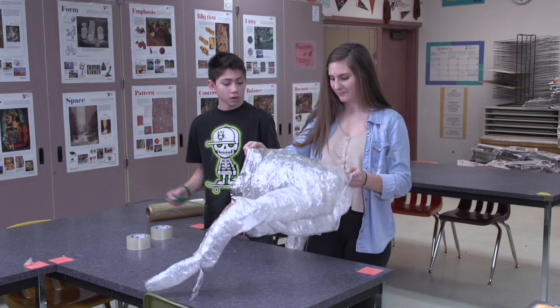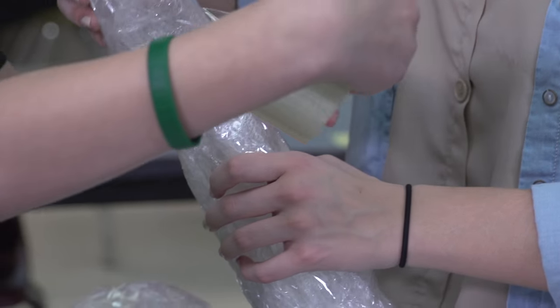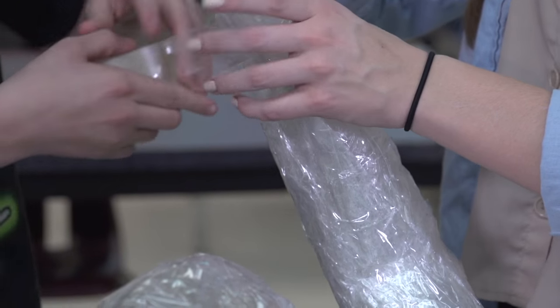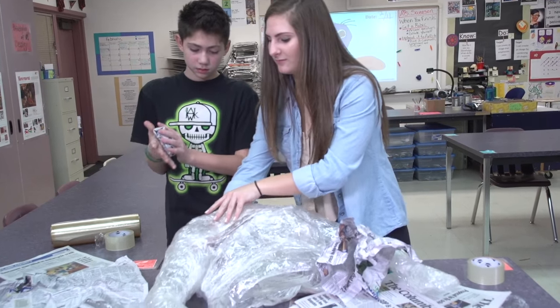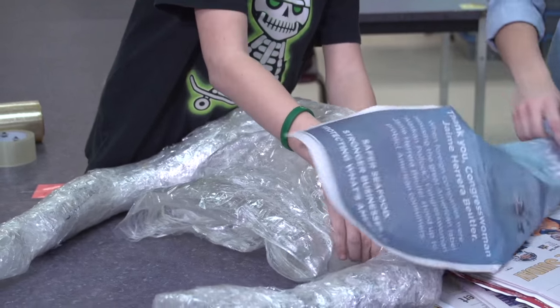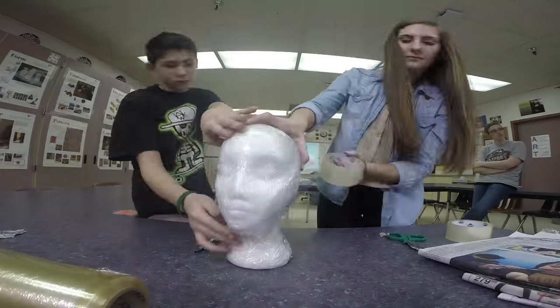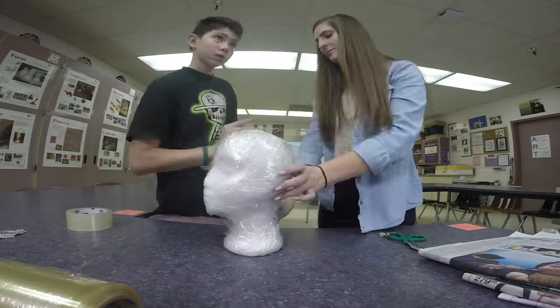So what happens at this point? We just tape the spine and everything that's cut, and then fill it with newspaper. We tape it back together, then fill it up with newspaper to make it stiff. And because you really shouldn't cover a face in saran wrap — that wouldn't turn out well — they use styrofoam heads to replicate their own.